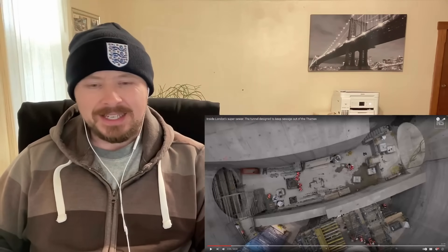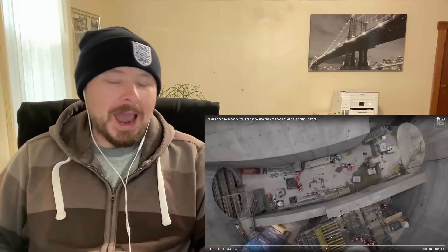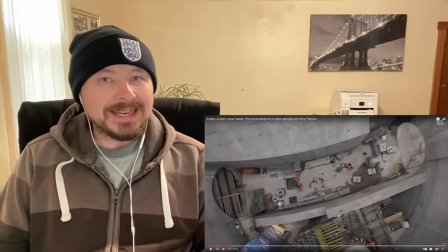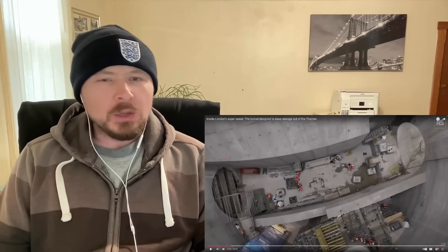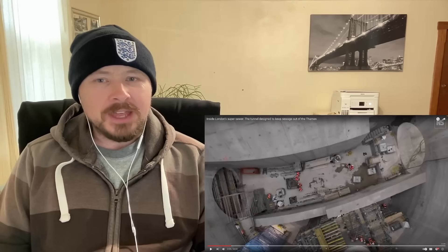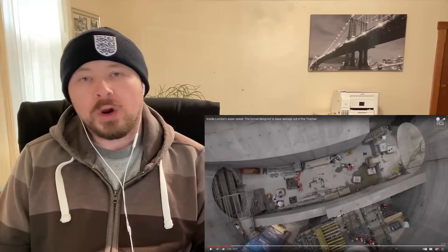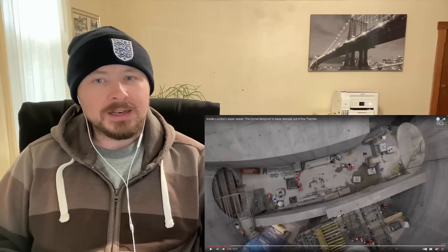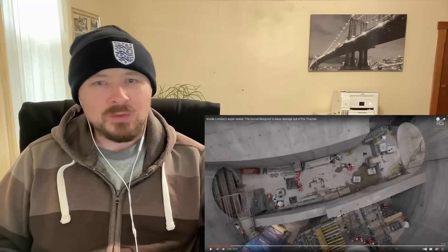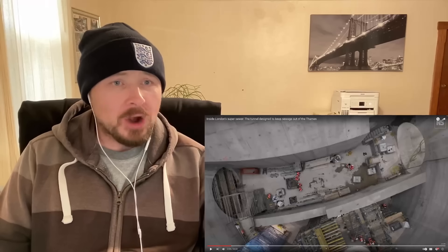I mean, what is that — a good five times a month or so? I don't know how much sewage is leaking into the river, but if it's any significant amount, that's obviously a problem. So basically what I'm gathering here is that they're working to replace the old outdated Victorian lines, and that makes a lot of sense. And this looks just massive — how big is the Victorian sewer compared to this?